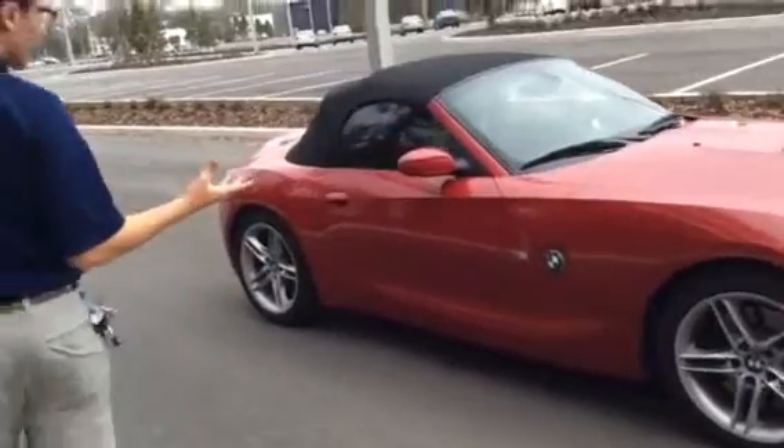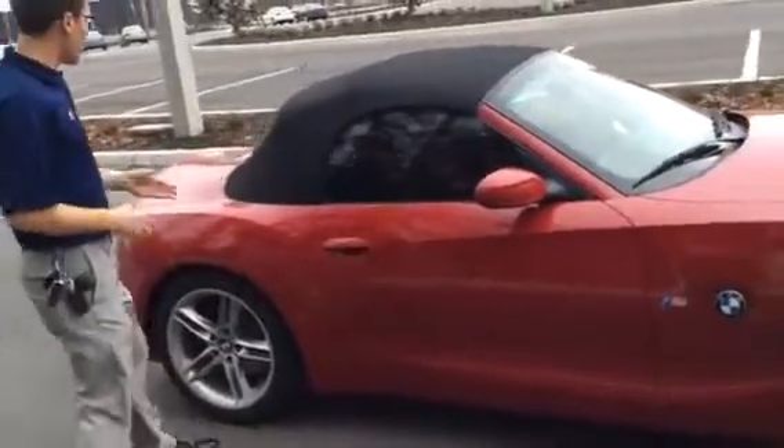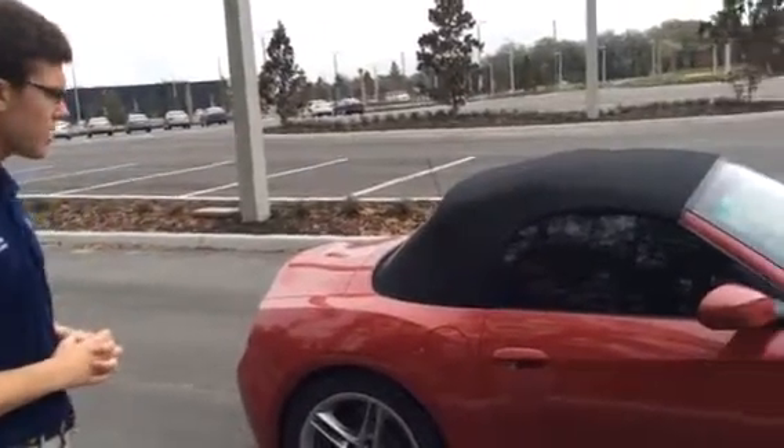The convertible being a soft top, as you can see here, the top is in nice condition — no wear or tear marks. It's also the original OEM top from the factory and has never been replaced.